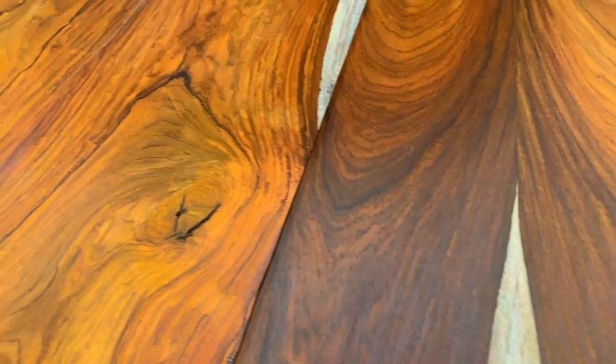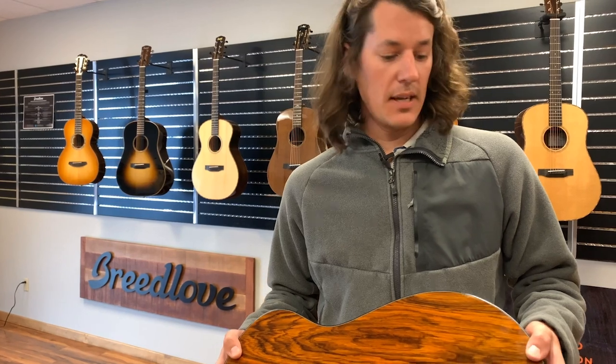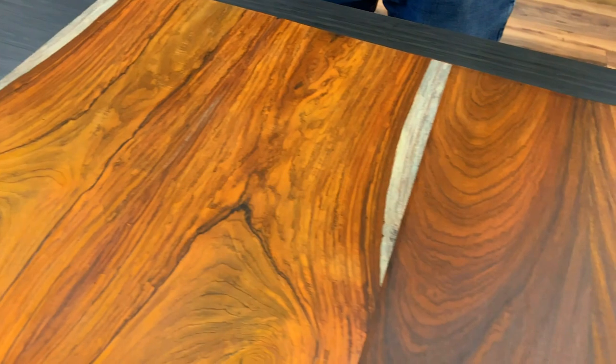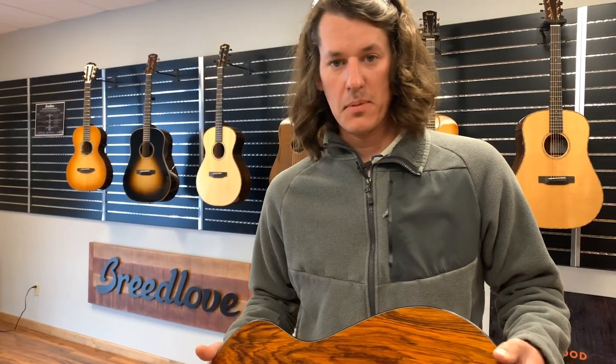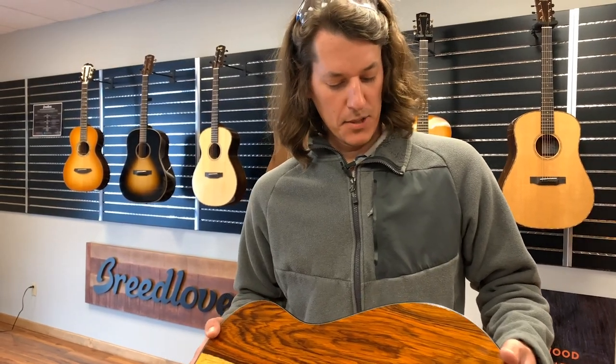With all the different tone woods, it's really cool the variety of sounds that we can create. Instead of just being tied down to one or two different tone woods, we use eight or ten and it really adds a lot of color to the sound. With the tone woods coupled with the different body shapes, there's so much that you can do sonically, and it's pretty amazing.